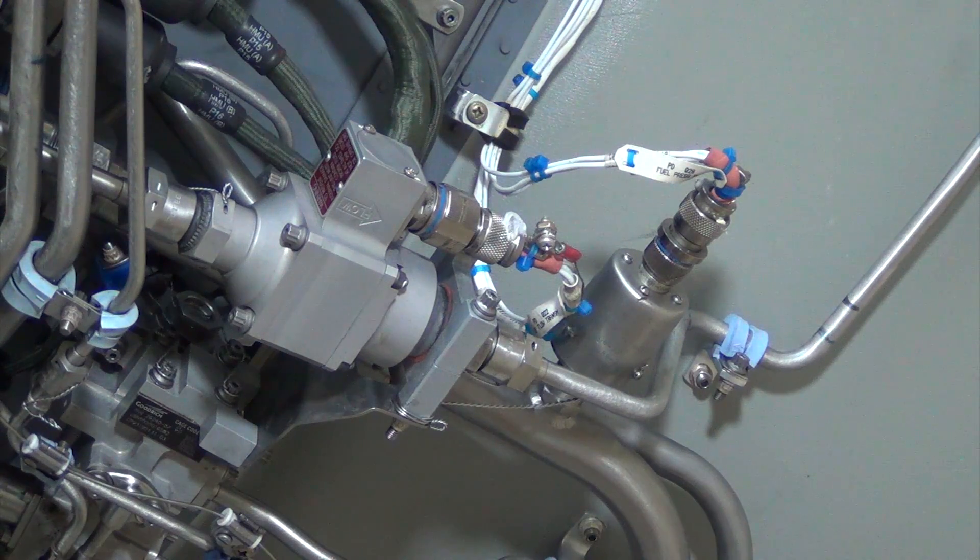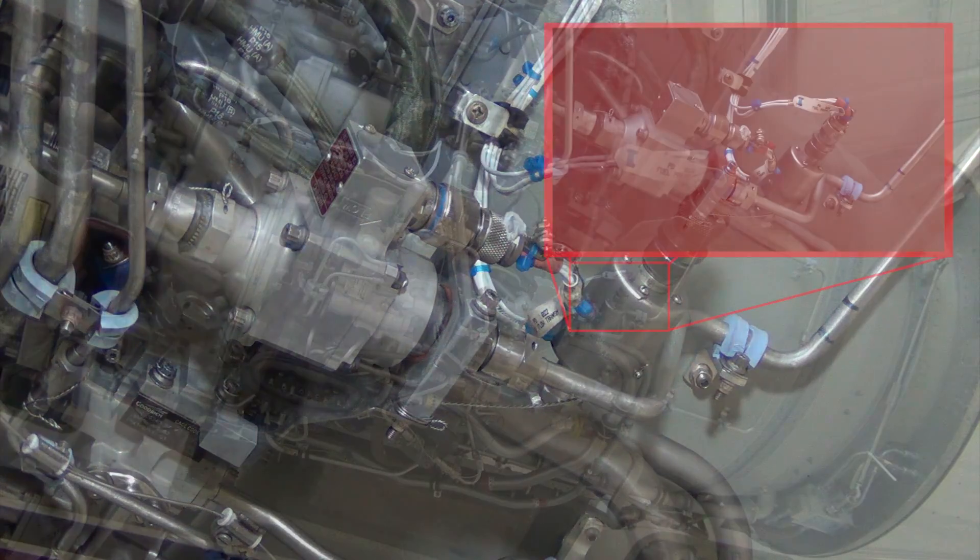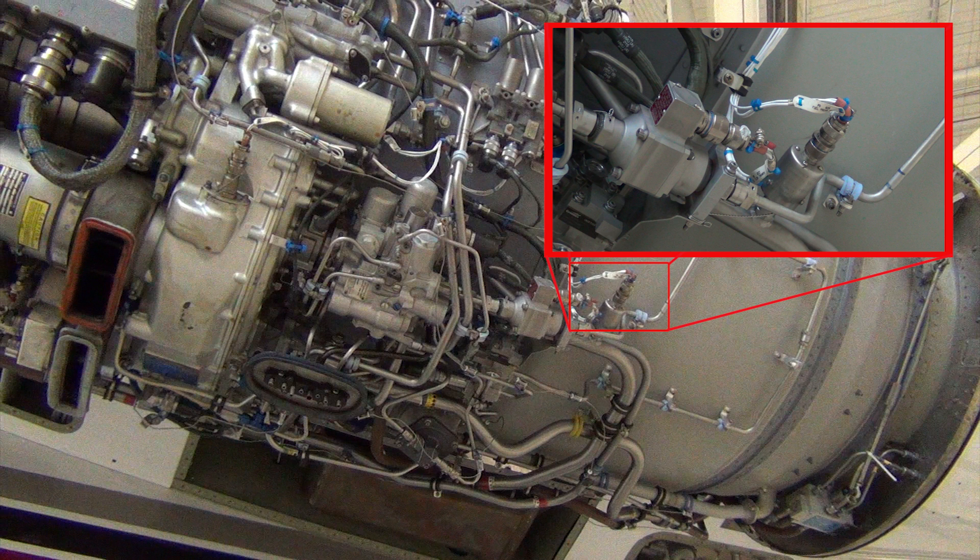It transitions to a low pressure indication at a decreasing pressure of 8.5 to 9 PSI. On decreasing pressure, the switch activates a low fuel pressure left or right CAS message and provides an input to the fuel control printed circuit board.